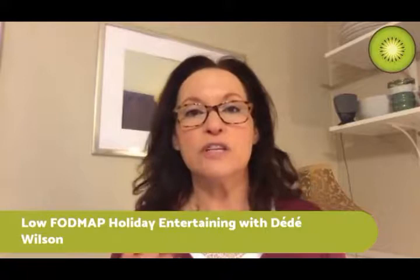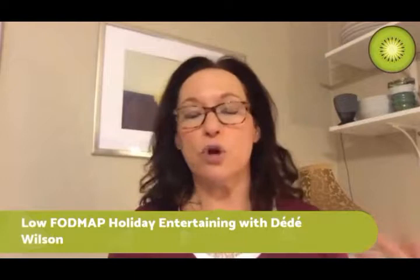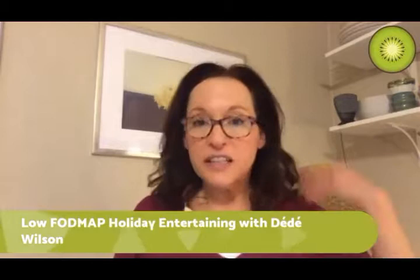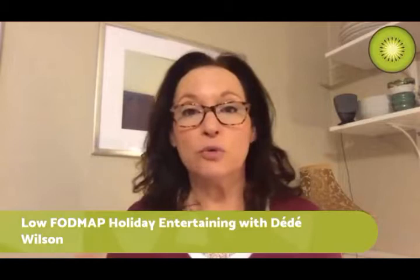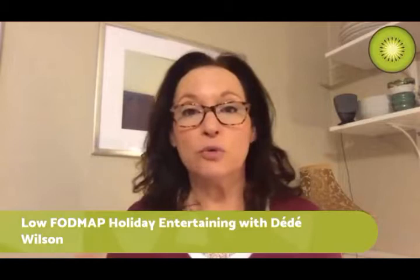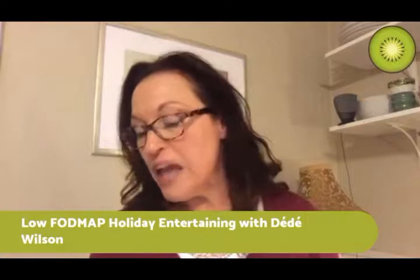Potatoes have no detectable FODMAPs - I'm going to show you how to make a variety of mashed potatoes that you can eat a really nice portion of without pushing your FODMAP levels over the top. It always pays to study the Monash University app - we use the science to develop our recipes at FODMAP Everyday. The more you use it, the information gets absorbed and you start learning these things by heart, whether you're planning a menu or eating at a restaurant.